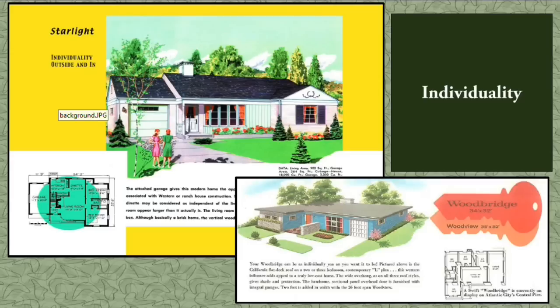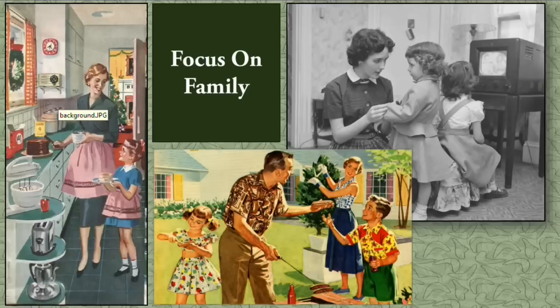In an era that valued conformity on a social and political level, the ranch house allowed consumers to express their individuality through plan selection, material use, and decoration. Ranch houses were often individualized by particular homebuyers and adjusted to meet homeowner specifications. Variations in interior and exterior elements meant that a housing form that was mass-produced could be altered to create a unique structure for each buyer.